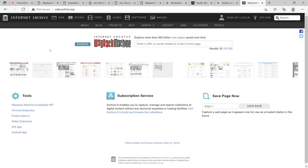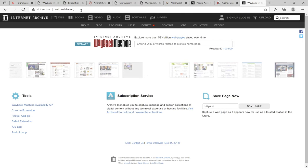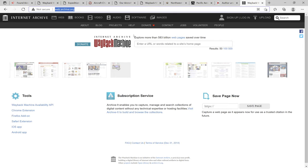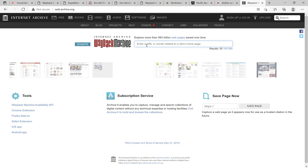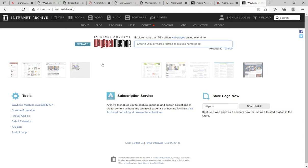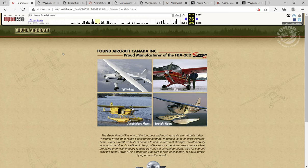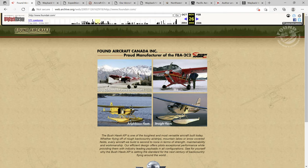I originally went to the Wayback Machine, the Internet Archive, at web.archive.org. From here I typed in a few different websites that I found useful. One of them was the original Found Aircraft website from the 1990s known as foundair.com. By typing in foundair.com, I was able to find the original web page for Found Aircraft Company.